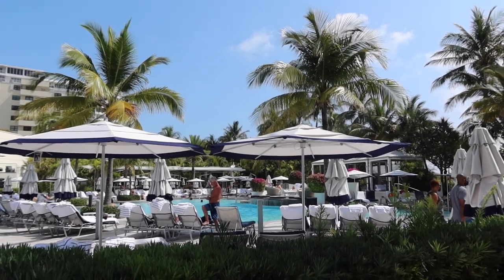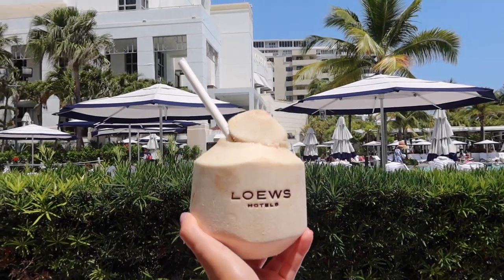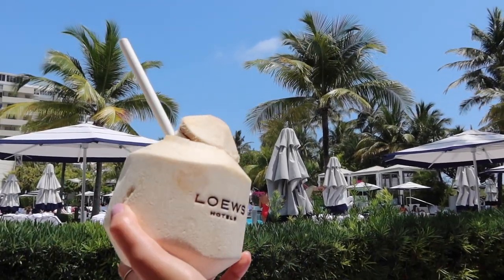We have our day bed — the bed is so comfortable, I was definitely going to fall asleep. We have a private little area and there's not a lot of people, so it's going to be really quiet and peaceful. We're going to be here all day — just ordered some coconuts.